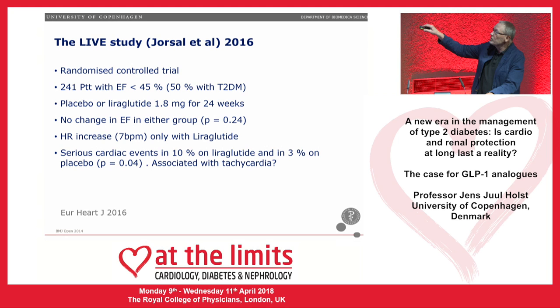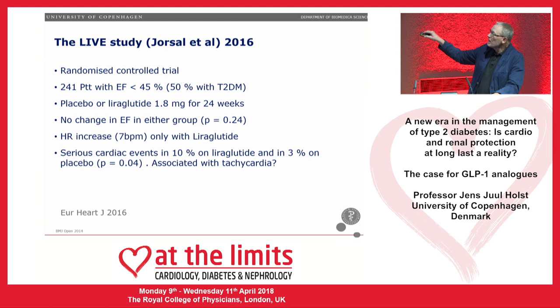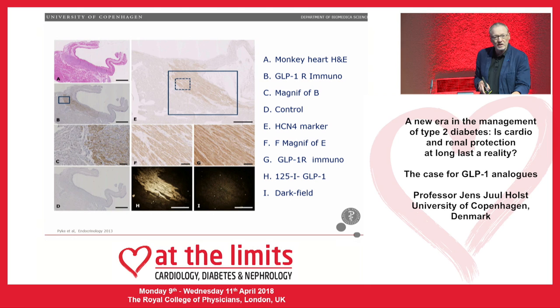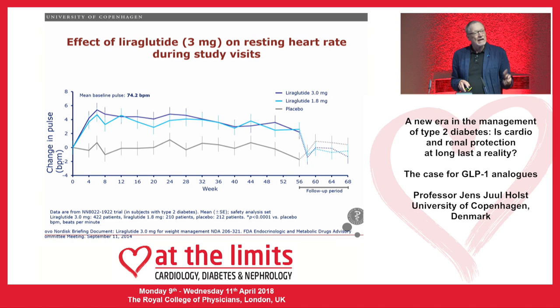The tachycardia with GLP-1 is interesting. GLP-1 receptors have been reported in the sinoatrial node, which would explain the chronotropic effect. In the LEADER study, there was a clear increase in heart rate with liraglutide. If you increase the dose to 3 mg in the SCALE study, there is a further increase. This effect disappears once you stop therapy, confirming it is a compound-specific effect.